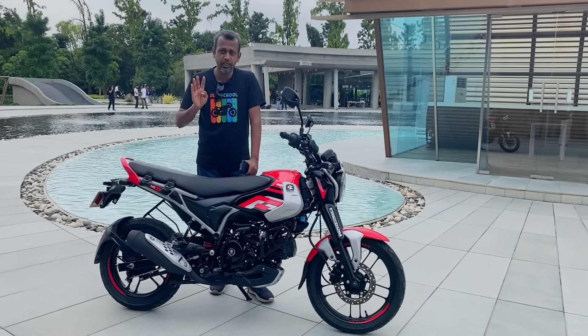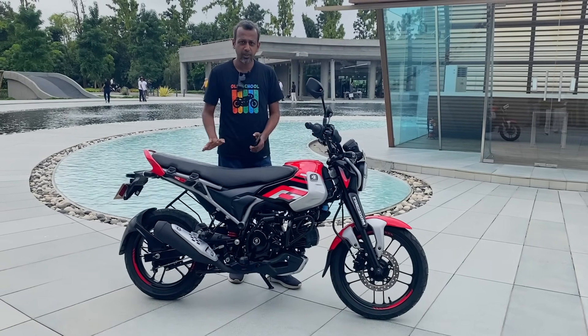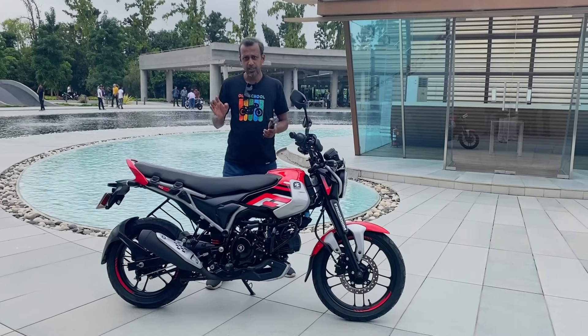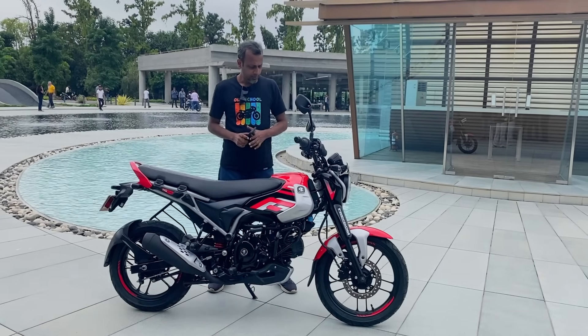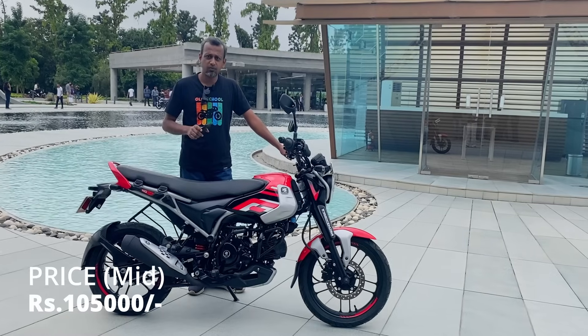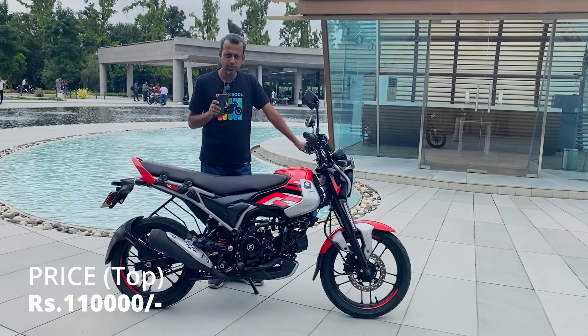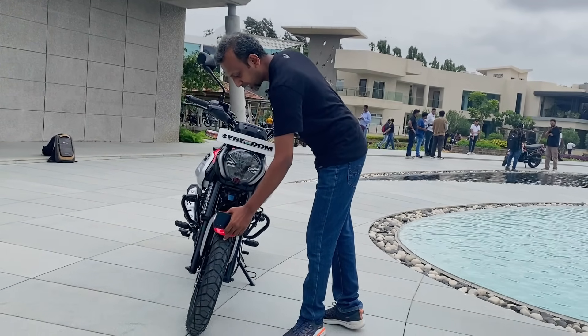There are three variants available: LED with disc brake, LED with drum brake, and drum brake only — three options in total. The starting price is Rs. 95,000, going up to approximately Rs. 1,10,000 to Rs. 1,50,000 depending on variant.